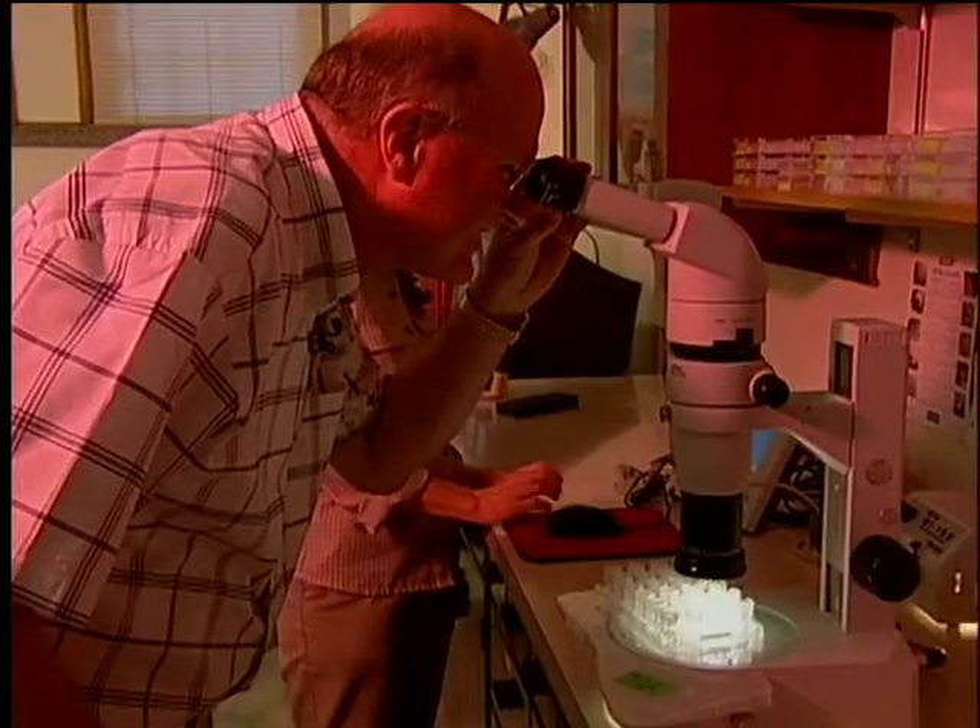Yes, it was quite a low point in my life at that time. He can laugh now, but the blow led him to move into a whole new area of science — crystallography.